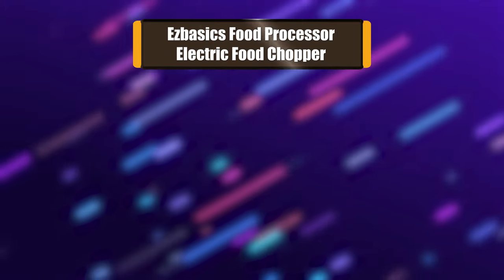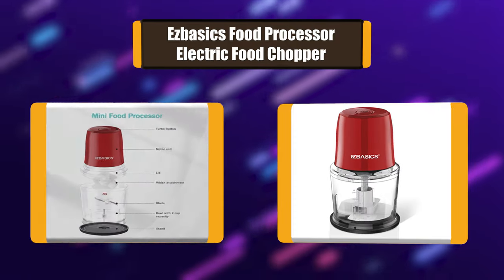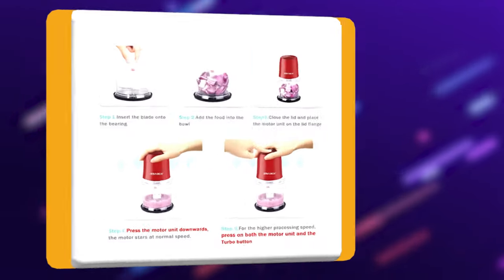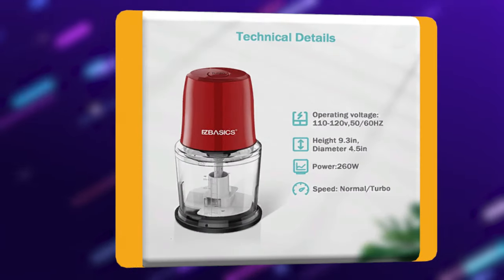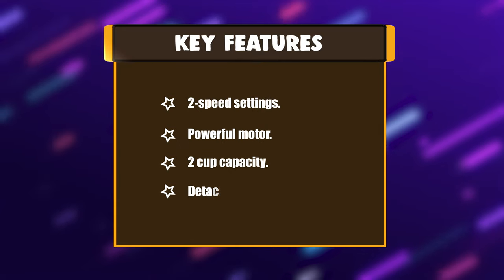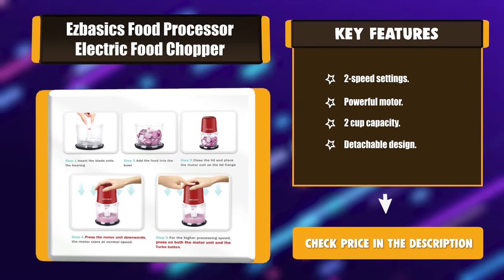Number 7: Isbasix food processor electric food chopper. The Isbasix electric food processor has a powerful 260-watt motor and an S-shaped blade that quickly and efficiently chops fruits and vegetables. Press down on the motor unit for base speed, or press down on both the motor unit and the turbo button for faster speed. The cover, bowl, and chopping blades are removable and dishwasher safe. Key features: two speed settings, powerful motor, two cup capacity, detachable design.